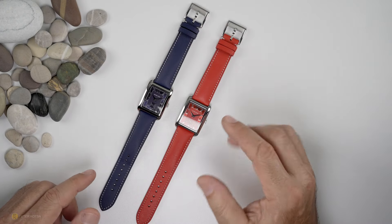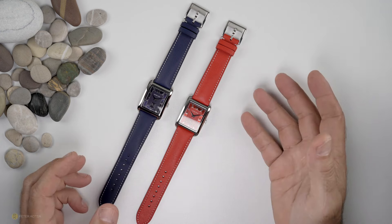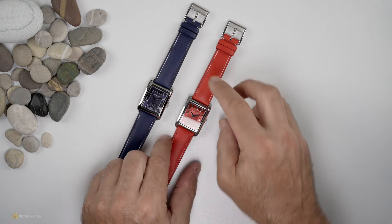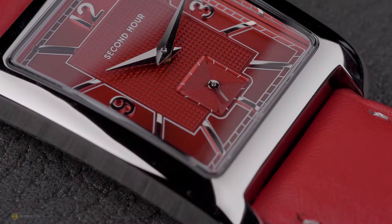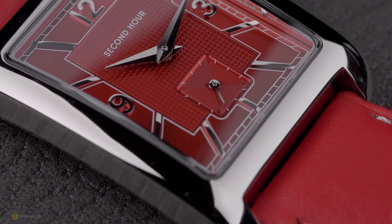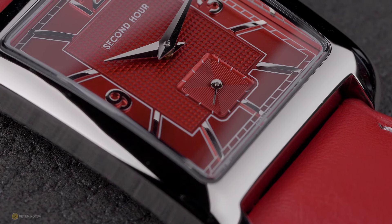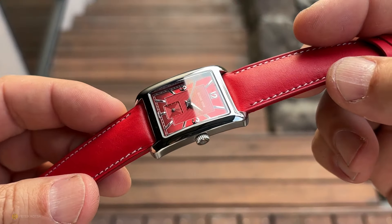Is it me or are these an absolute steal? What I've got here are not expensive watches — they're actually art deco inspired dress watches, very traditionally sized, very elegant, beautiful to look at, beautiful to wear. I'm getting some Longines, Cartier, and JLC vibes off these, just to name a few, and in the scheme of things if you compare these to some of those top-end brands, these are a steal.